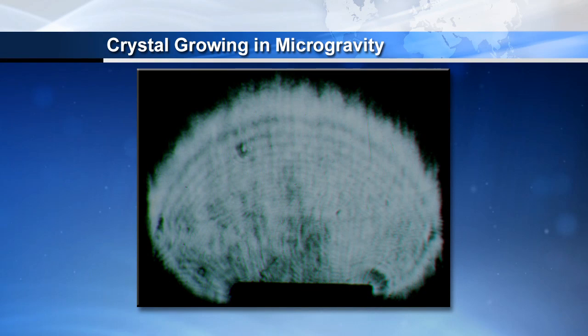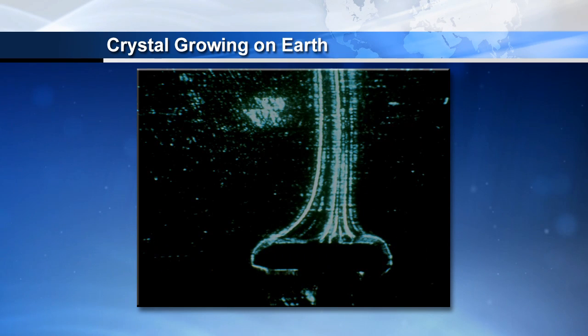We know from previous experiments that the crystals grow much, much more slowly in space. Because now the only thing that gets molecules to the crystal surface is just the natural vibration of molecules — it's called diffusion; they just vibrate, bump into each other, and make their way to the crystal. They grow literally an order of magnitude more slowly than they do here on Earth, which allows the molecule, when it comes into the crystal, to align itself more perfectly before the next one comes in and traps it in a misalignment.